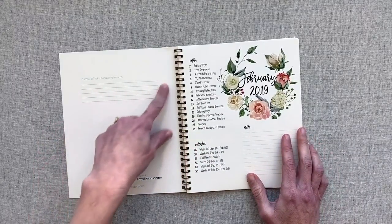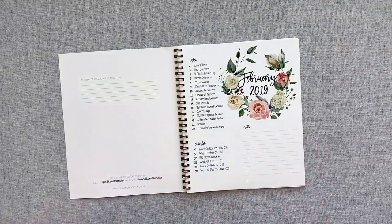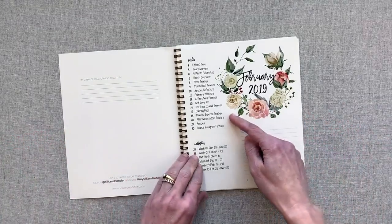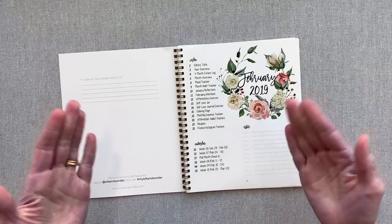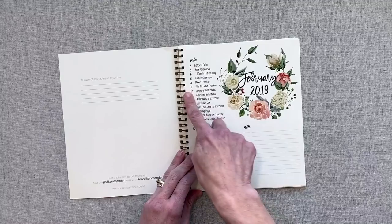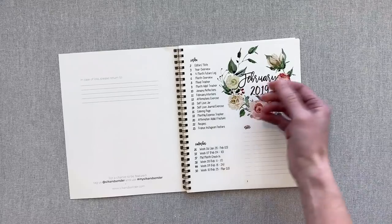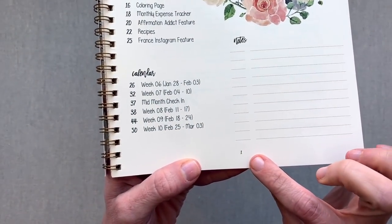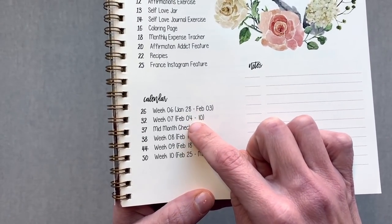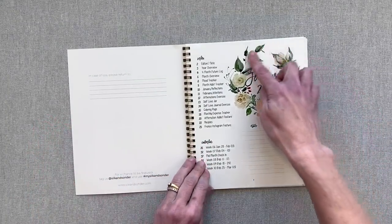Right here you have a space for your nameplate page. Then they go into your index, which is really interesting. Since this is more than just a planner, it comes with recipes every month, a coloring page, different things. Every page is numbered so you can find what you're looking for easily. I absolutely love that touch. You can even find what page your calendar days start on. Every month is a different theme and different colors.